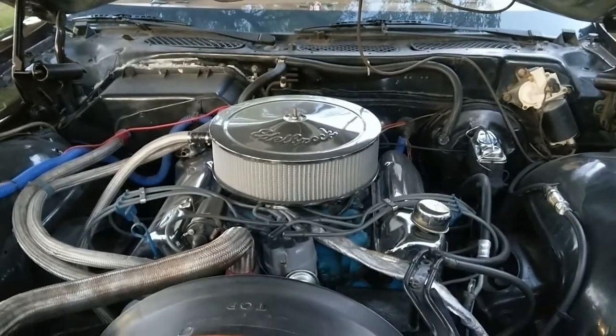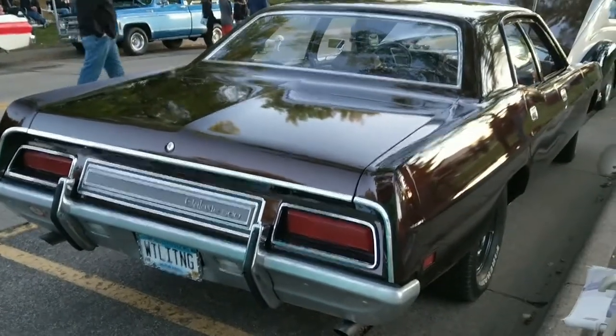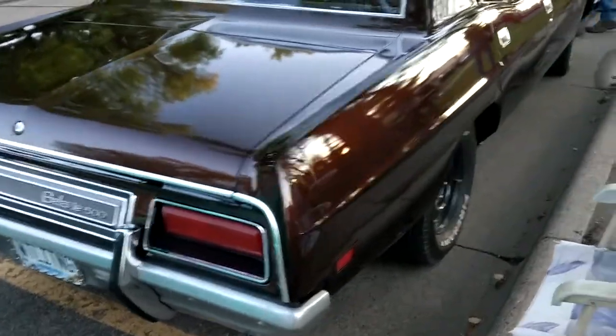You guys nailed it on this car — very nice. That's my favorite movie, you know. So this is identical to the one in the movie, huh? Yep.